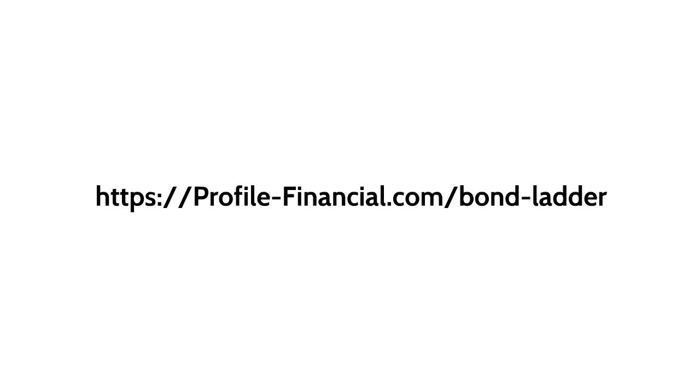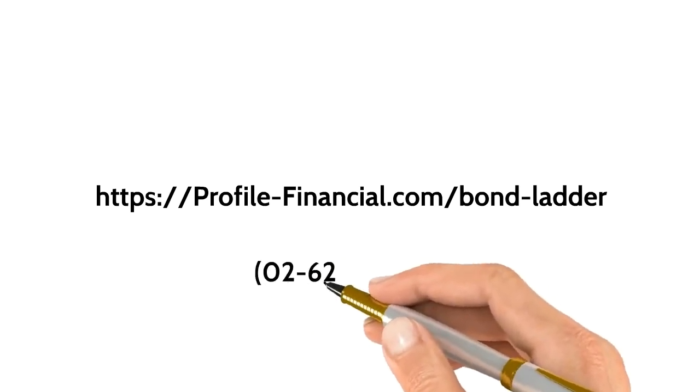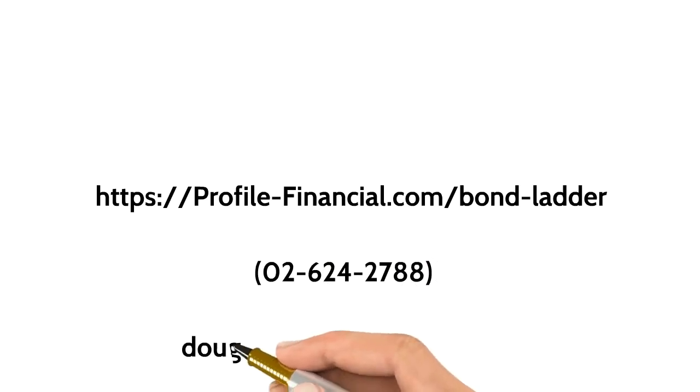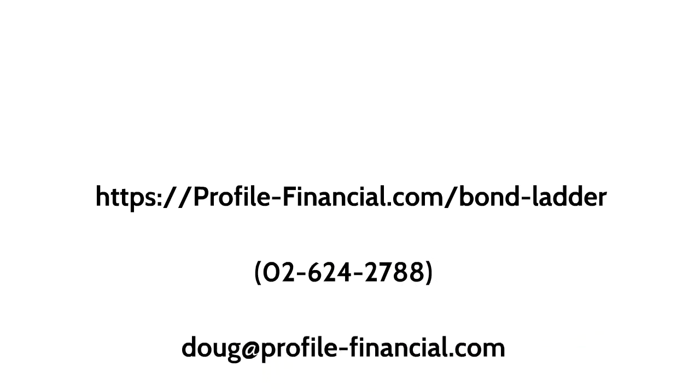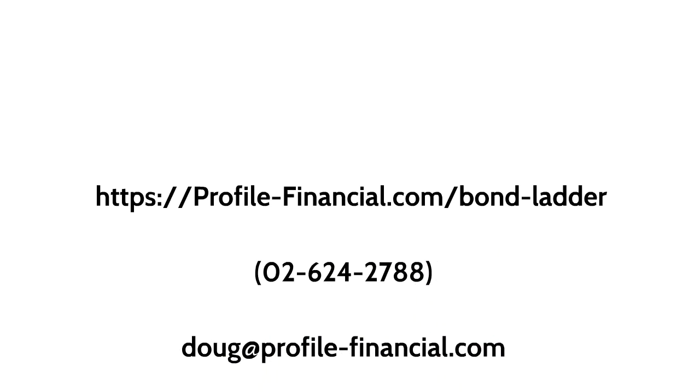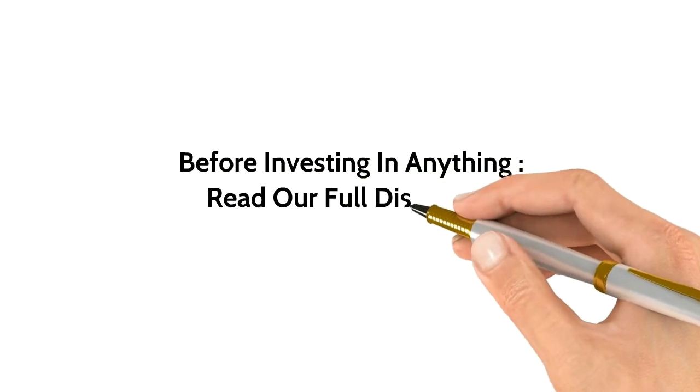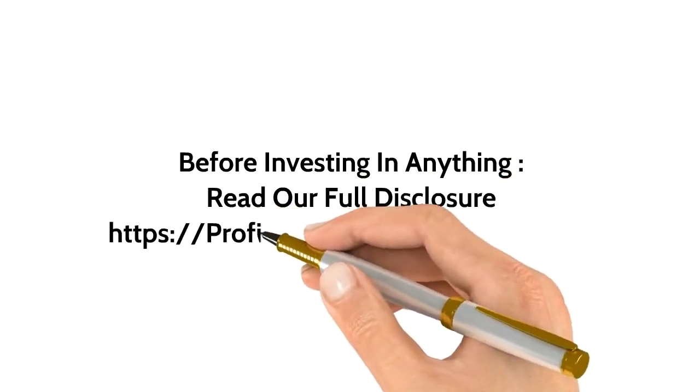If you have investments in the United States or are interested in receiving dependable income from your portfolio, call my office at 026242788 here in Jerusalem. If you have any questions or comments, please get in touch. My email address is doug@profile-financial.com. And don't forget, before investing in anything, be sure to read our full disclosure at www.profile-financial.com/disclosure.